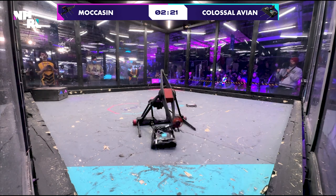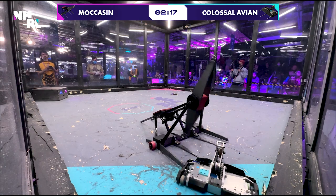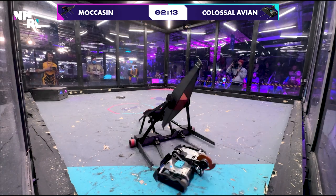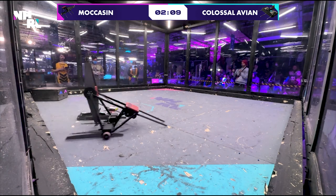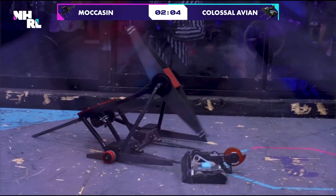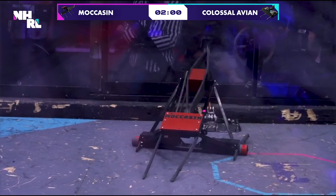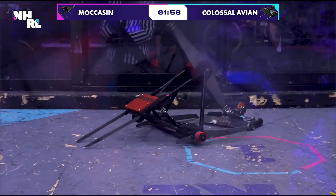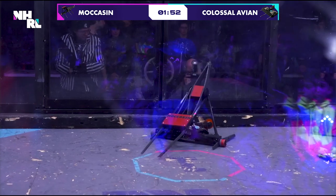Moccasin having a difficult time getting under them, getting in with the weapon, because it's hitting that arm and the arm's compliant. So they hit it — you're not getting any lift, you're just kind of flipping it back. Unable to really grab anything, just sort of shoving them around. But Colossal Avian, unfortunately, not able to be very mobile. Moccasin really controlling this fight. Moccasin's fight to lose. Colossal Avian has got to figure out what's going wrong.